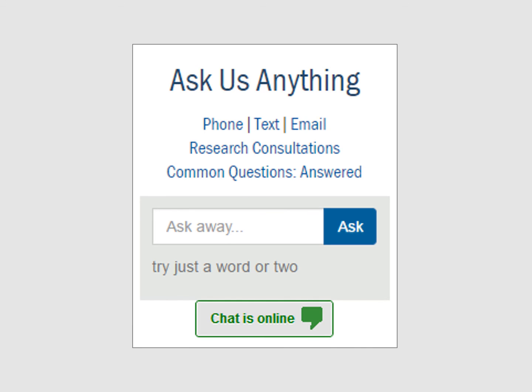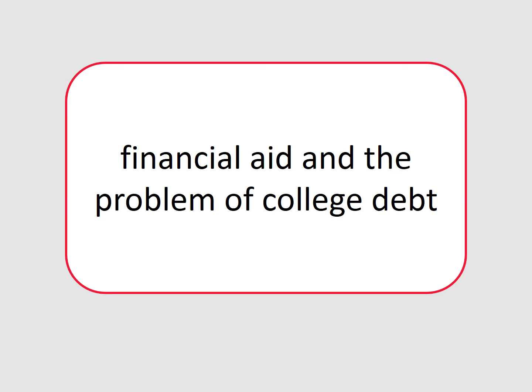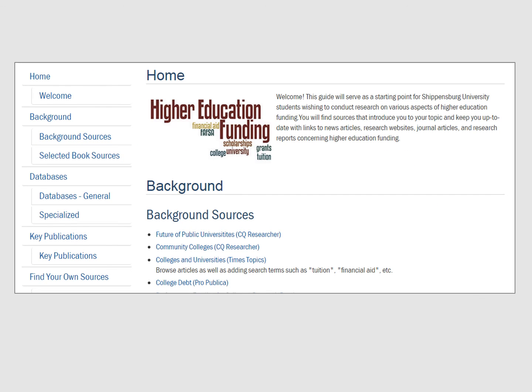Searching by keyword is also an effective means to find one of our 100 specialized topic guides or to search our detailed list of campus frequently asked questions. For instance, if we search on the phrase 'financial aid,' in the library column we see a great example of a topic guide called 'Higher Education Funding.' Imagine that you are writing a paper or giving a speech on the topic of financial aid and the problem of college debt. This Higher Education Funding topic guide would lead you to excellent, high-quality sources for your research.